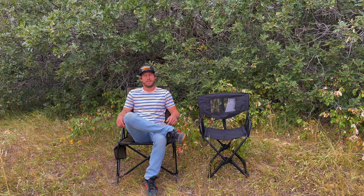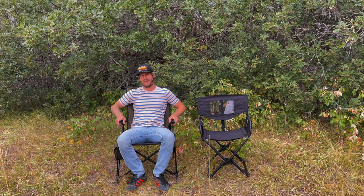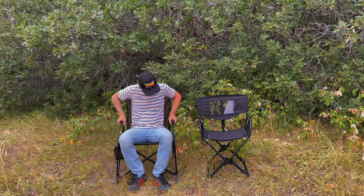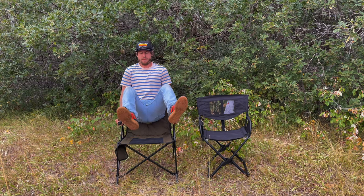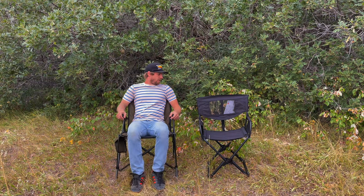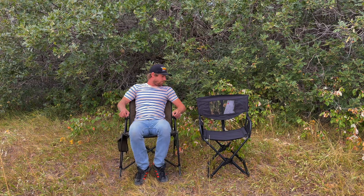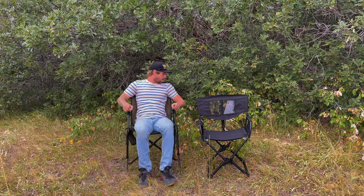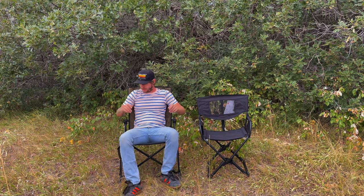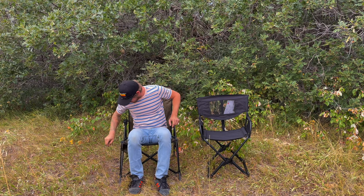Hi, John here. Today we're going to be talking about two chairs that aren't very similar at all. On one hand we have the 23 Zero — it's bigger, it's stronger, it weighs more, and it takes up more space. But it's very strong. Look at that in a fold-up chair. You can't even fall backwards in it. She's stout, it's freaking strong.